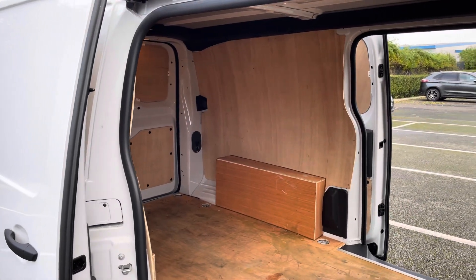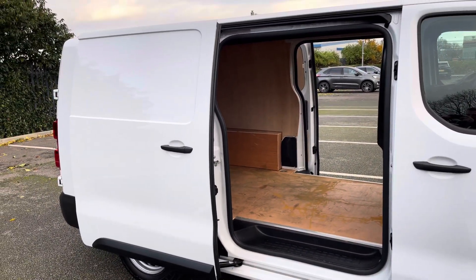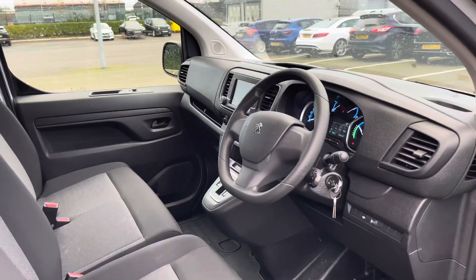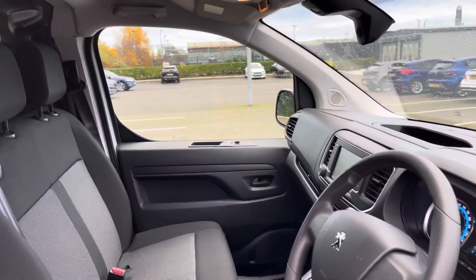The twin side sliding doors provide you with excellent further access into the rear of the van. Moving into the front of the vehicle, we are greeted by the Peugeot compact steering wheel, the user friendly centre console and we also have seating for up to three people.